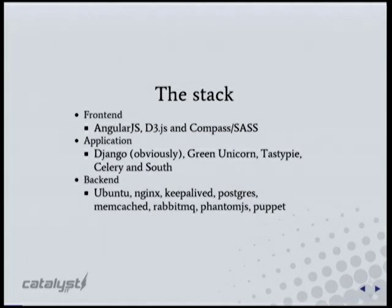A quick rundown of the stack we're using: the front end is very JavaScript-heavy and really slick, using Angular.js, D3 for beautiful data visualizations, and Compass and Sass for style sheeting. The application is a fairly typical Django stack these days — with asynchronous work, Django migrations, heavy API usage, and heavy Tastypie usage.